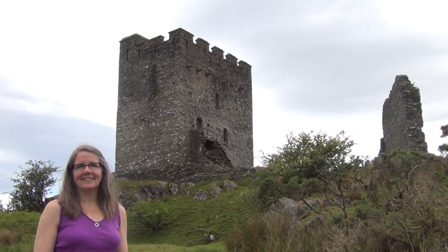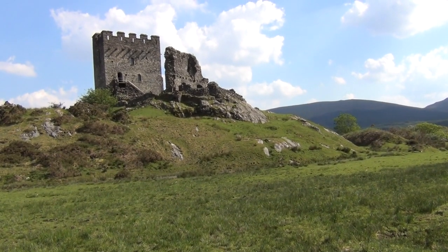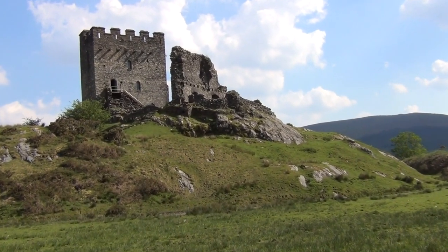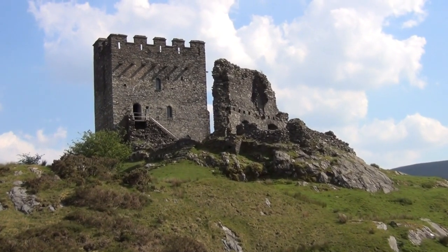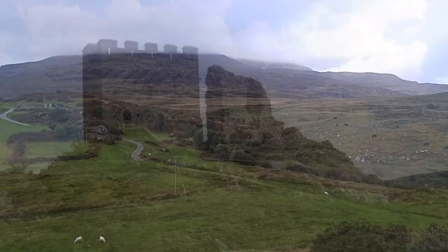This is Dol Wethelen castle, another castle built by the Welsh princes, begun by Swellyn Wawr and refurbished and expanded by his grandson Swellynap Griffith. It is one of a number of stone castles that Swellyn Wawr built during his reign.